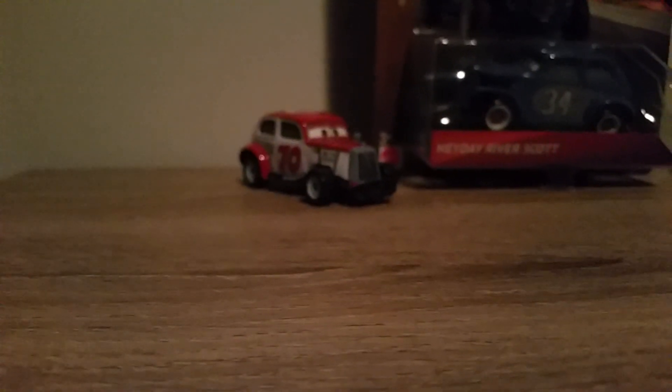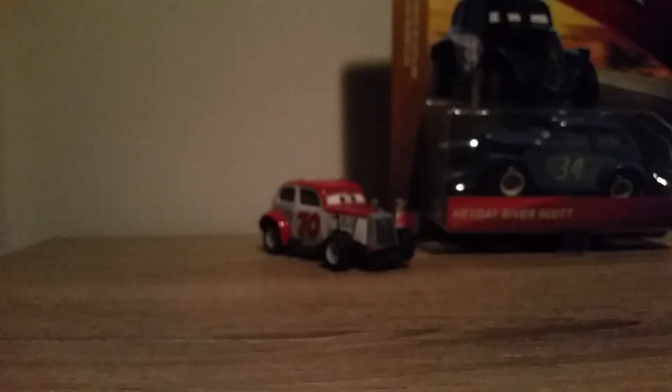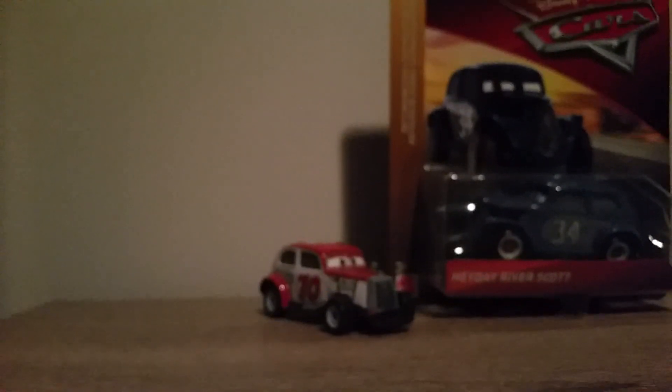So far I've reviewed Duke Coulters, Mo Revlin, Jig Coulters, and Mo Turner. Anyway, let's take a look at Heyday River Scott's packaging.